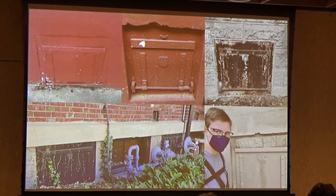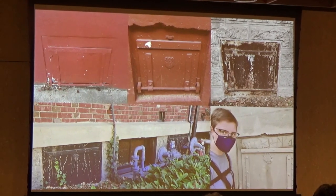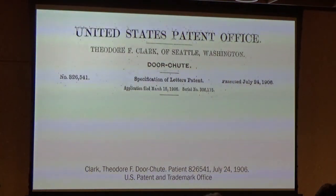Clark's coal chute creator, Theodore Clark, was himself a long-time Capitol Hill resident, born in New York in April 1847. Clark, a sheet metal worker, moved to Seattle in the 1880s and set up shop manufacturing portable camp stoves that would go on to be popular with the flocks of men heading to Alaska with dreams of striking it rich in the gold rush. He patented what would later become Clark's Coal Chute in 1906.